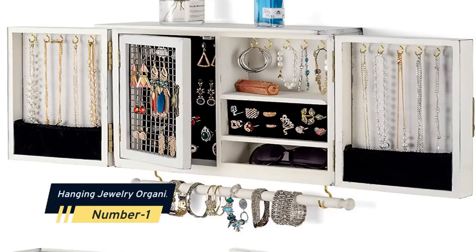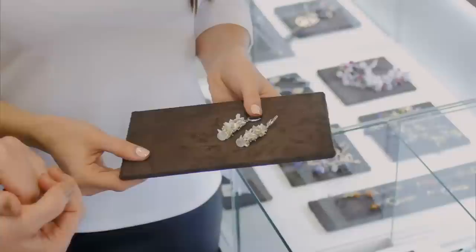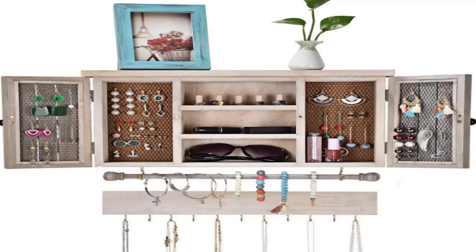Number one: a hanging jewelry organizer with necklace loops is a great way to keep your jewelry organized and easy to access. If you store your jewelry like this, you can see all your pieces at a glance and your necklaces won't get all tangled up. This type of organizer is also great for travel so you can take your favorite jewelry with you without having to worry about it getting lost or damaged.